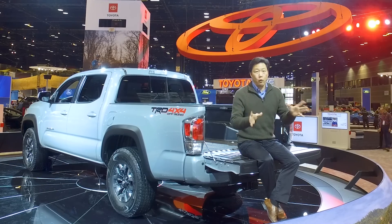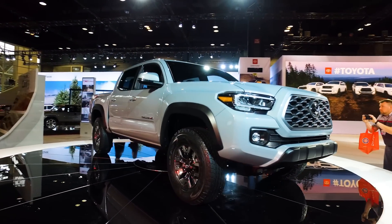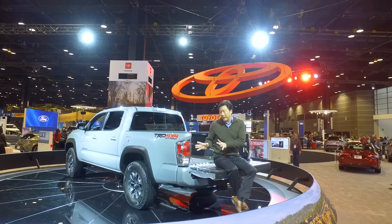Even among mounting pressure from Ford and Chevy, the Toyota Tacoma remains one of our favorite mid-size pickups. For more information on the Tacoma, as well as its competition, head on over to Edmunds.com. To see more videos like this, hit subscribe.